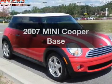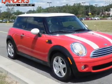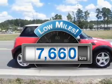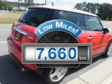Check out this 2007 Mini Cooper. Everything you need under one roof with this great vehicle. A low odometer reading makes this vehicle a great value at this price.